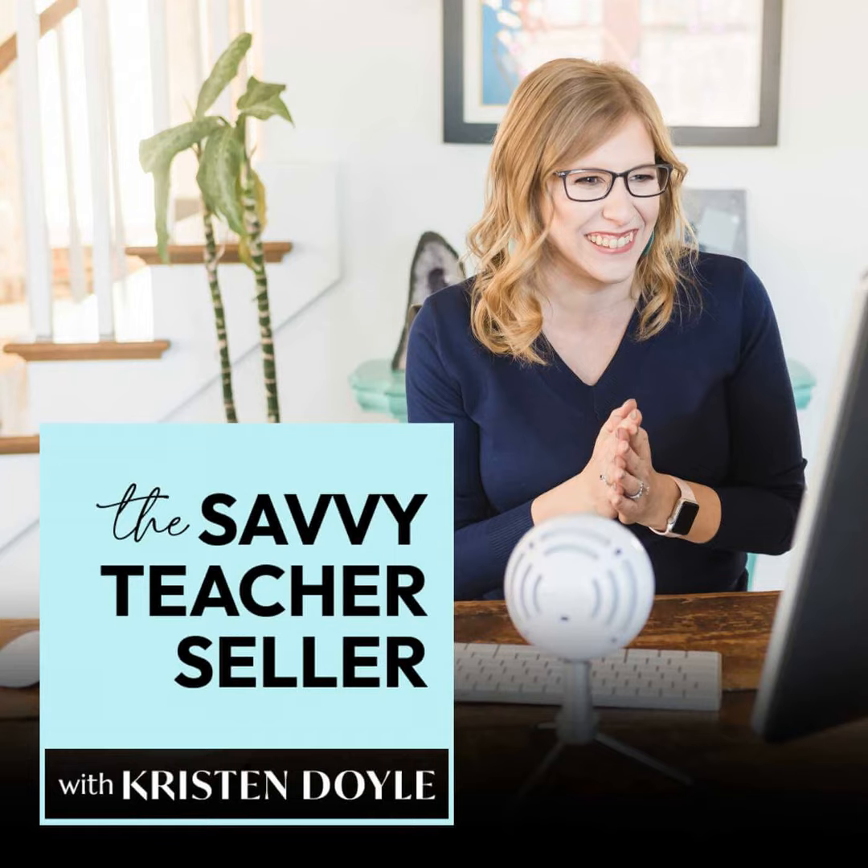Because I know your time is precious, everyone who completes the survey gets entered into a giveaway where two lucky winners will get a $50 gift card to Amazon or Target, your choice. It's just a little thank you for helping me make this year on the show the best yet. Head over to kristindoyle.co/survey, or you can find the link in the show notes.